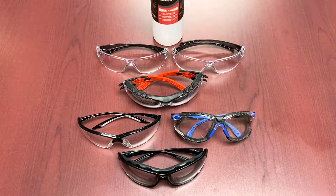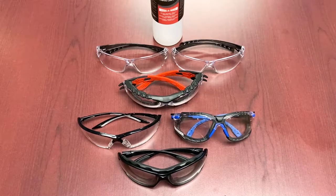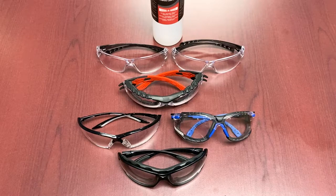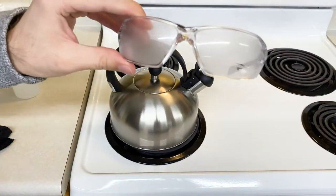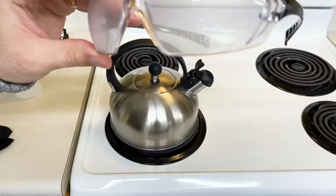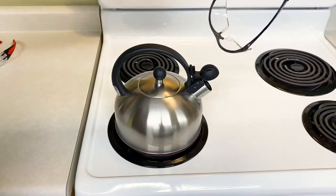Now we'll talk about how we tested these models. We ran a series of in-house tests to give you real observations rather than going off marketing materials. The first test was steaming — the classic kettle with hot water. We steamed the glasses and then gave them time to rest. Next, we stuck them in a freezer for about half an hour, then took them straight from frozen back to the hot kettle.